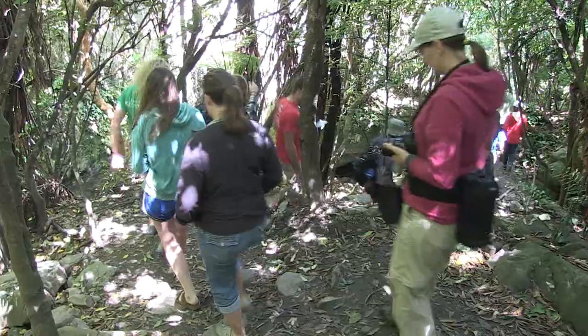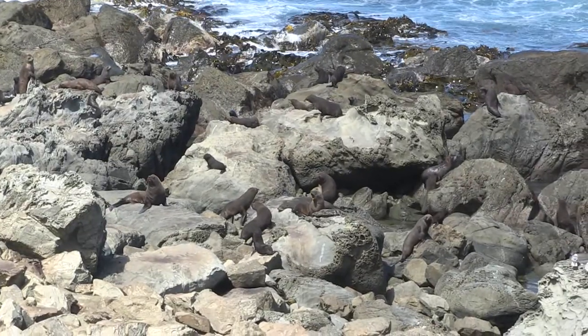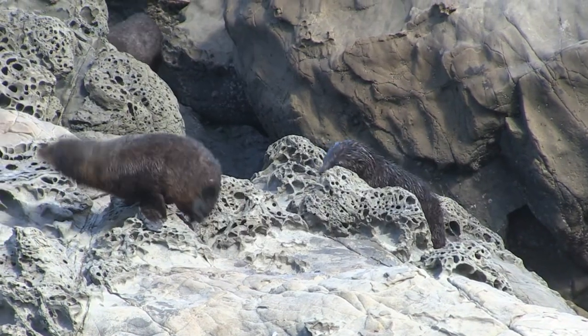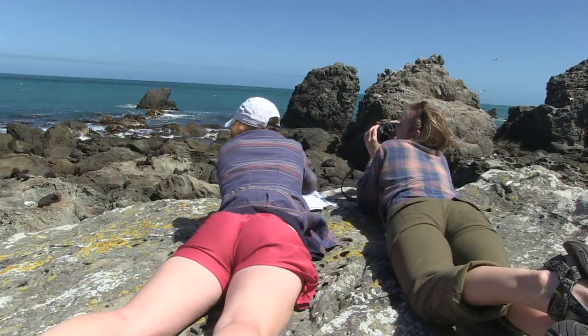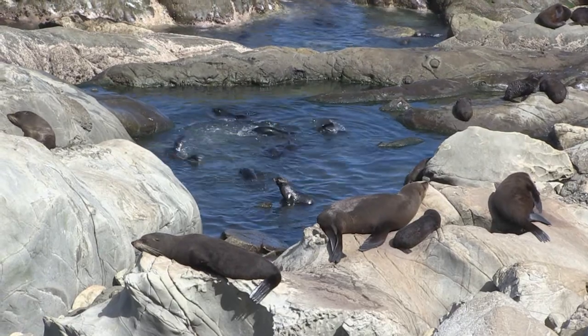Up at Ohau Point, there's a really large seal colony that's been under conservation for a very long time now, and we were able to really first-hand take a look at how difficult it is to count within these colonies.